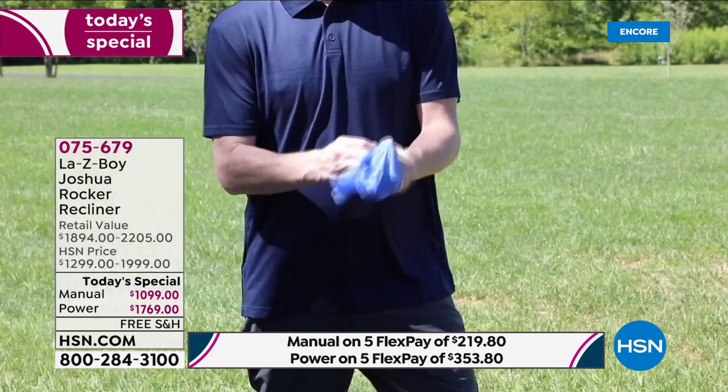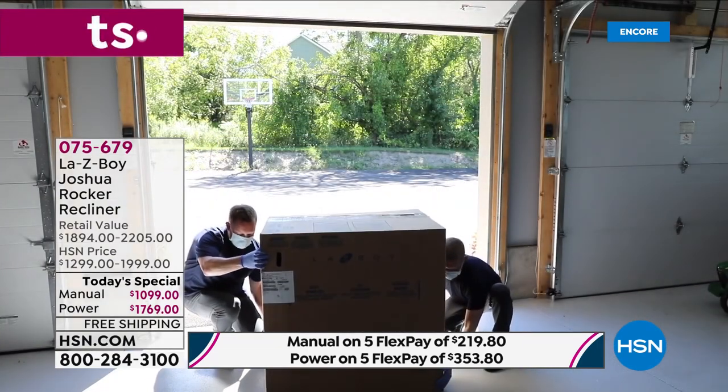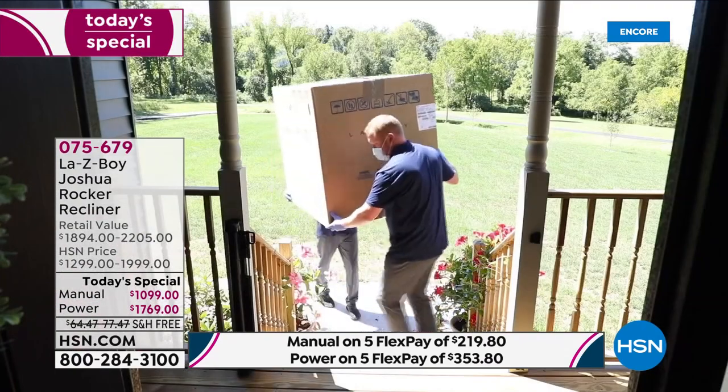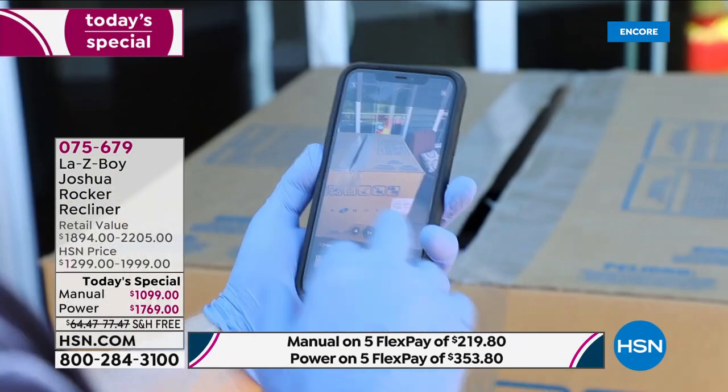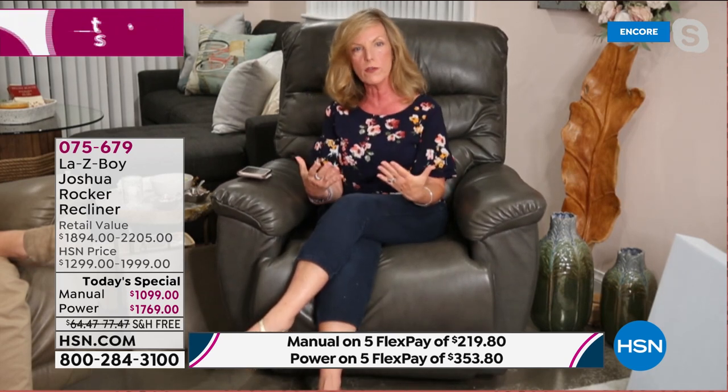For delivery, we call and make an appointment within seven to 21 days, then call you 30 minutes out so you can tell us where to place the box. This is contactless, touchless threshold delivery — by the front door, into the garage, or by the back door. We don't ask you to sign anything; we follow CDC guidelines with masks and gloves and take photographs as your proof of delivery. This free shipping and handling is a real value — in the furniture industry, delivery fees can be around $100 depending on your zip code.